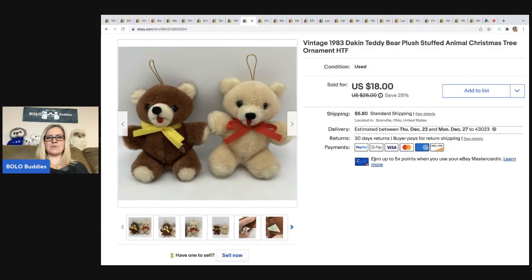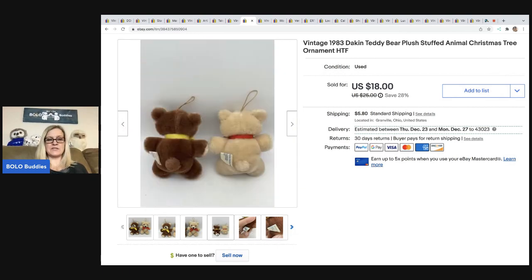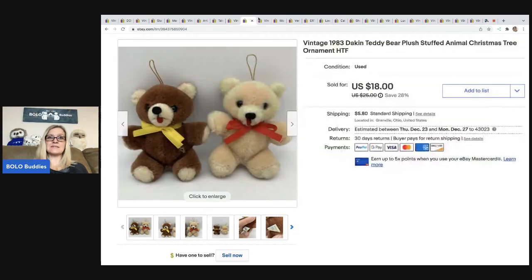These are 1983 vintage Dakin teddy bear plush — they're really small Christmas tree ornaments. I got these at a garage sale for a buck. I just thought they were cute and they had the little vintage tag. Sold these for $18, and the buyer was all in for $26.02.